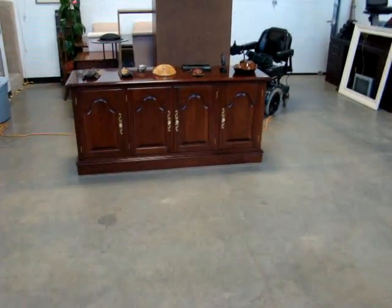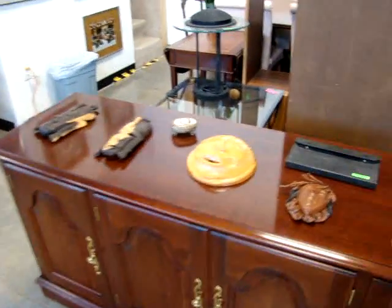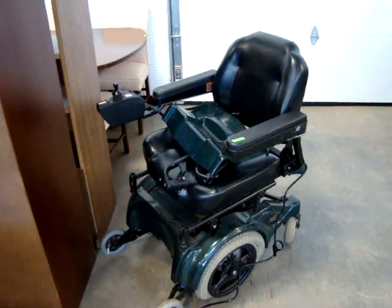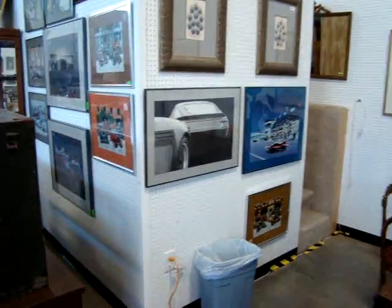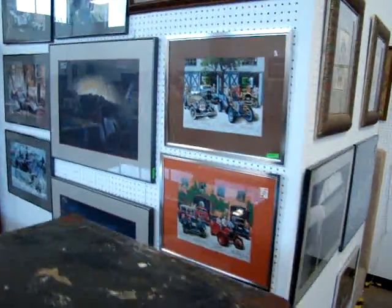Here we have a beautiful sideboard. We do have some African artifacts left over from last week's estate. Here we have an electric wheelchair being charged now — works great. We have several collectible race card pictures, some of them signed and numbered.